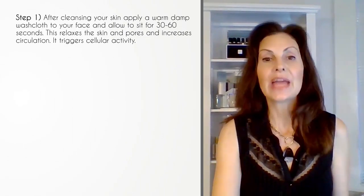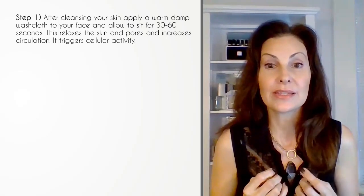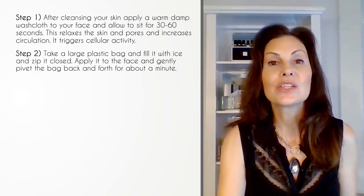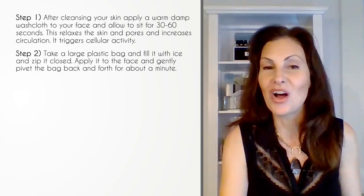Step one: cleanse your skin and finish by putting a warm washcloth all over your entire face. Let it sit for 30 seconds. Step two: ice your face for one to two minutes with ice rollers, or simply pack ice on your face.